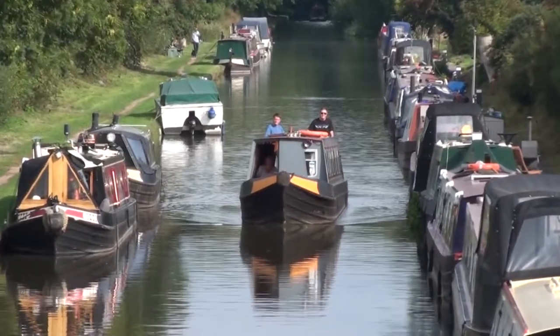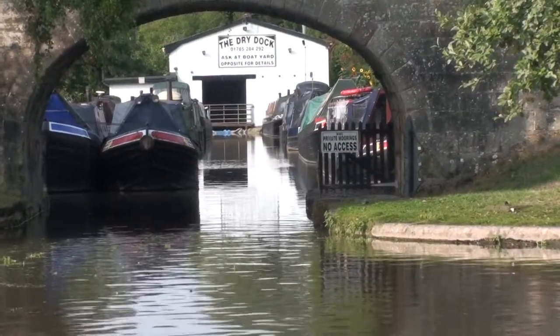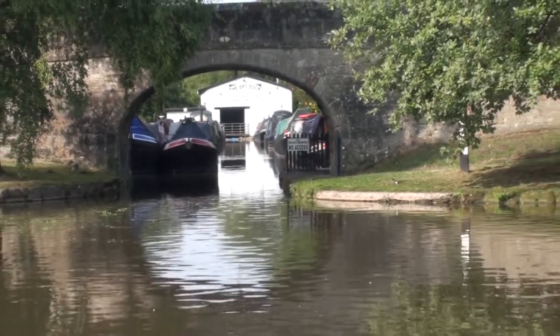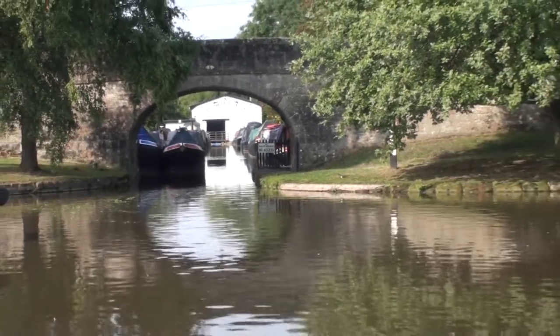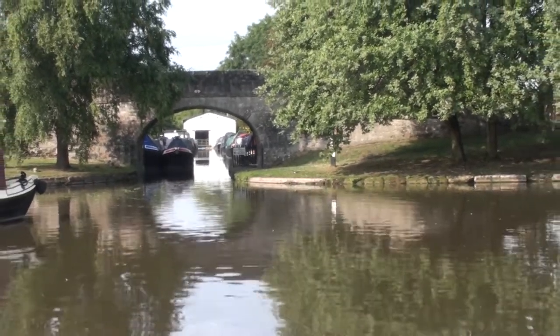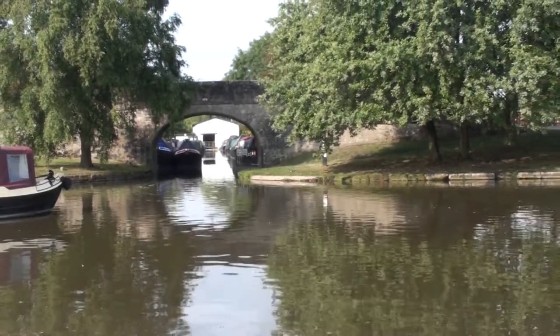It's a typical Shroppy scene, but this is a fairly unique canal village, built to serve the canal on the junction of the now disused Newport and Shrewsbury branches. The first lock of that is now a dry dock, and almost all the buildings here were put in place to serve the canal.